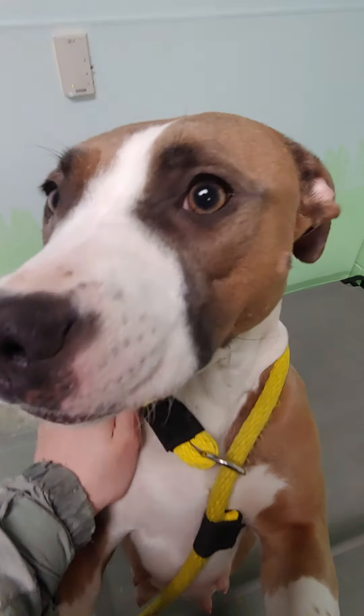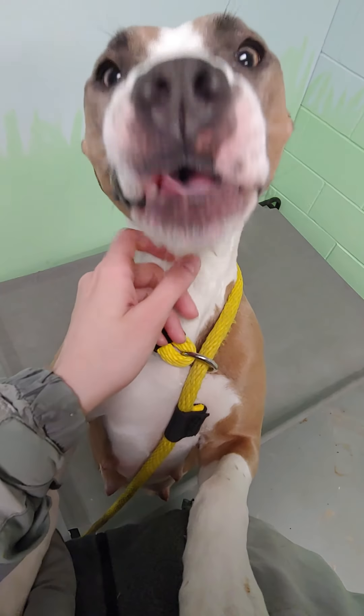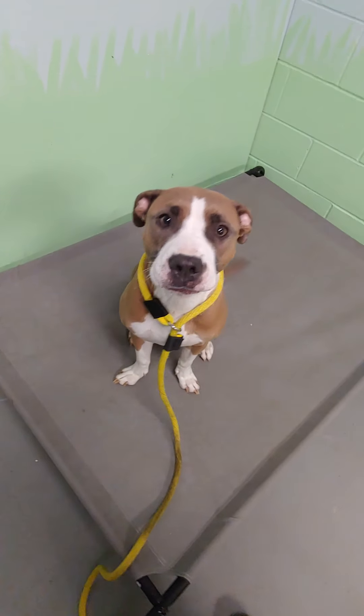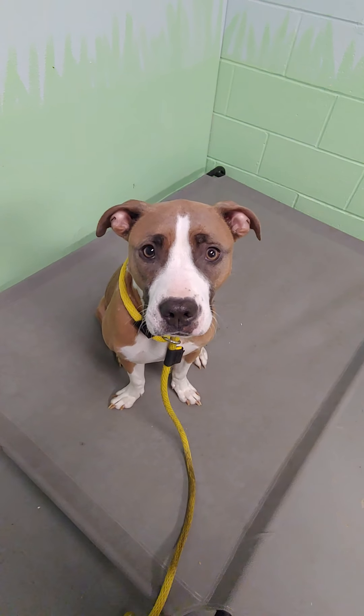It took her a little while to come around here. A lot of folks have been spending time with her while she's in her kennel and giving her a lot of high-value treats and plenty of space. Thankfully to all those folks that have worked with her, she came around to this point. So it's important to keep going with that pace with her — let her set the pace and take it very slow.